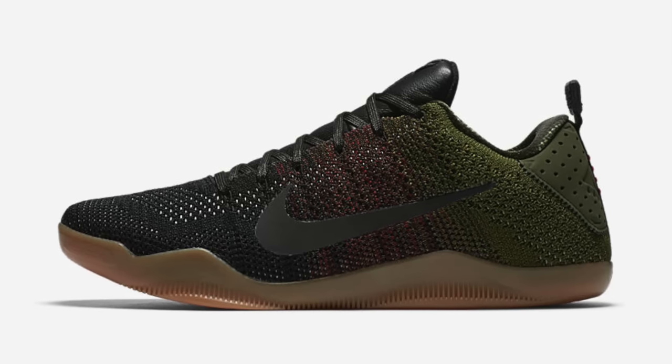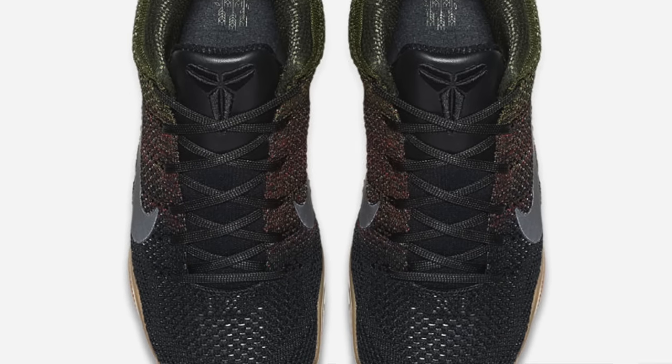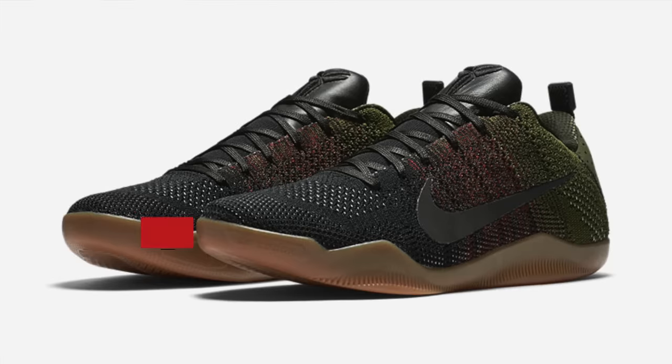If you like your Kobe's Elite, then the Kobe 11 Black Horse drops this weekend as well. The color change on the upper is really, really dope. Grab those for the usual $220.